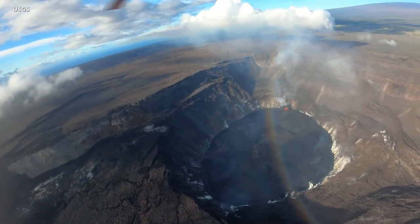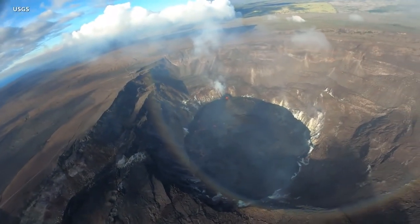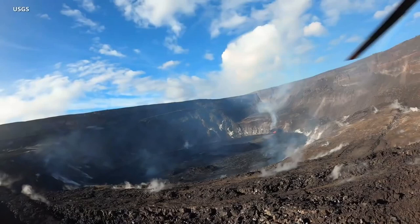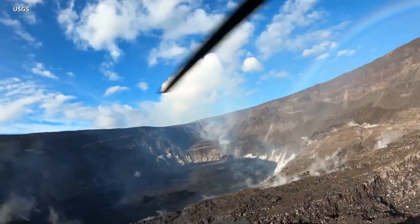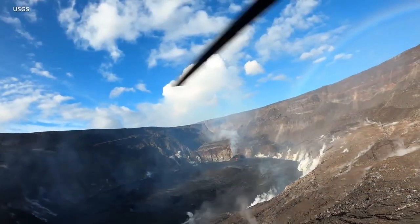Scientists also recorded this view from the air on October 15. All lava activity is confined to the summit crater in Hawaii Volcanoes National Park, with no unusual activity observed in the East Rift Zone. They say seismicity and volcanic gas emission rates remain elevated. The most recent sulfur dioxide emission rate was measured at 2,700 tons per day.